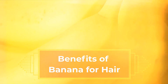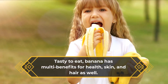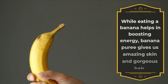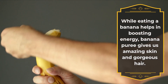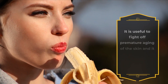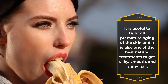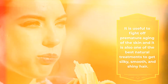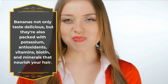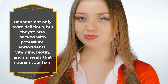Benefits of banana for hair. Tasty to eat, banana has multi benefits for health, skin, and hair as well. While eating a banana helps in boosting energy, banana puree gives us amazing skin and gorgeous hair. It is useful to fight off premature aging of the skin, and it is also one of the best natural treatments to get silky smooth and shiny hair. Bananas not only taste delicious but they're also packed with potassium, antioxidants, vitamins, biotin, and minerals.